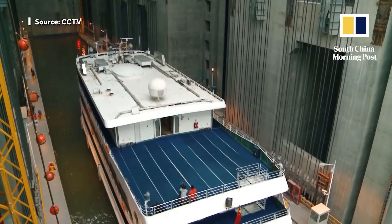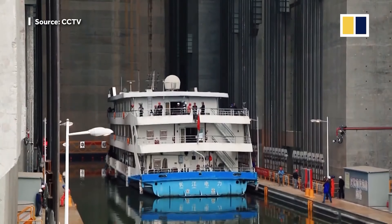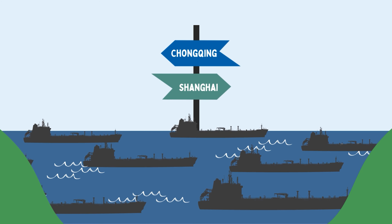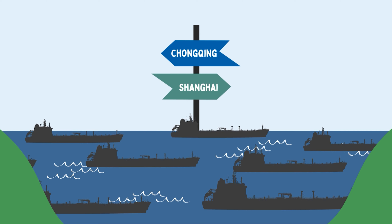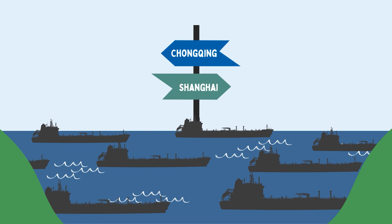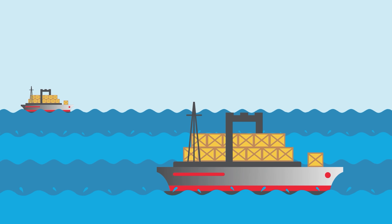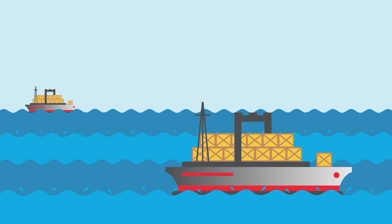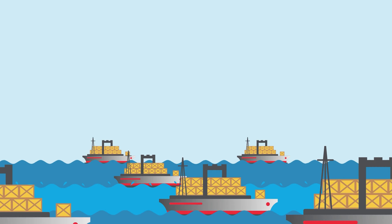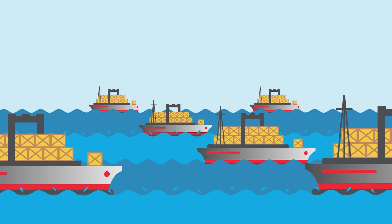The dam also contains a series of state-of-the-art ship locks and elevators to help navigate maritime travel and trade through the river. The dam's ability to control the river's water levels has led to an increased volume of traffic and has allowed larger ships to navigate from Chongqing all the way to the coast at Shanghai. According to a Chinese news agency in 2007, the dam directly led to the freight capacity of the river increasing by six times, whilst the cost of this transport reduced by 25%.